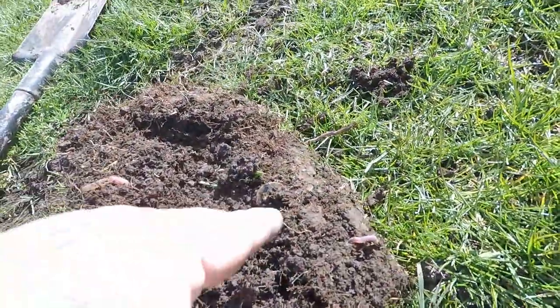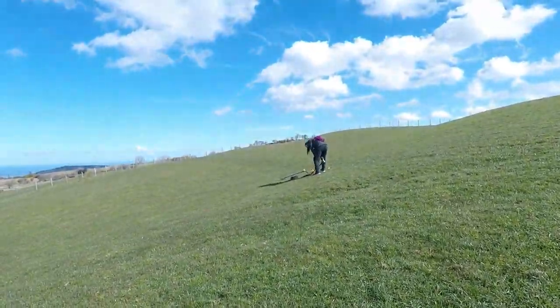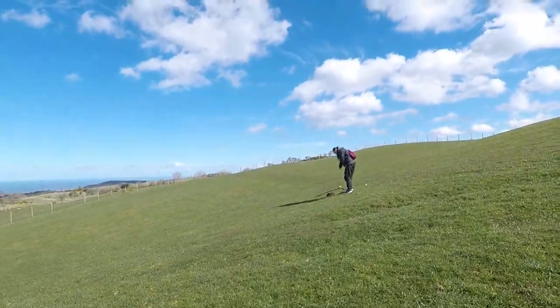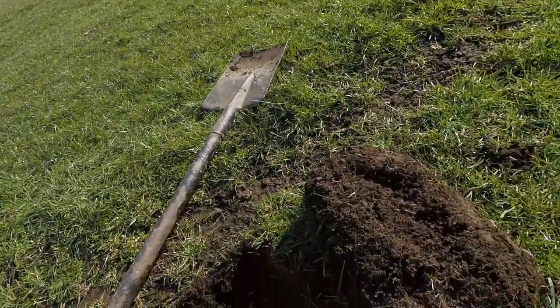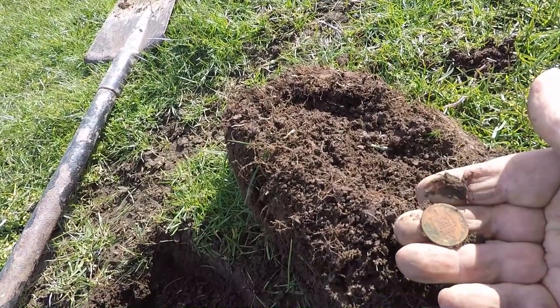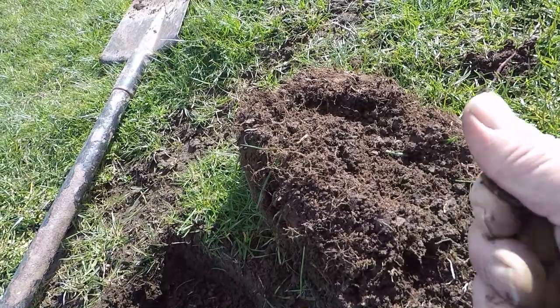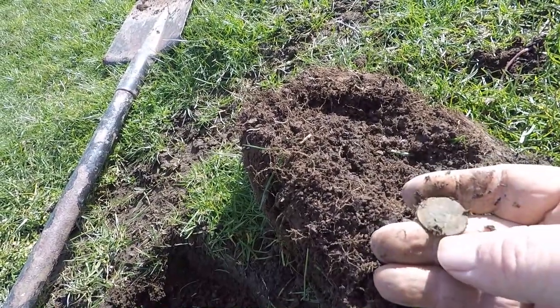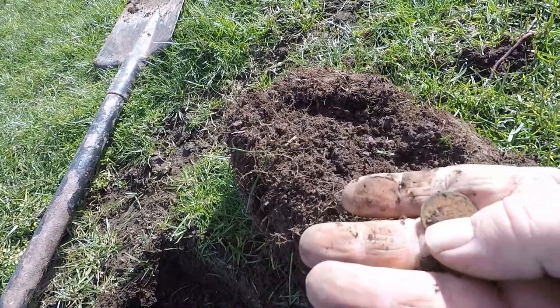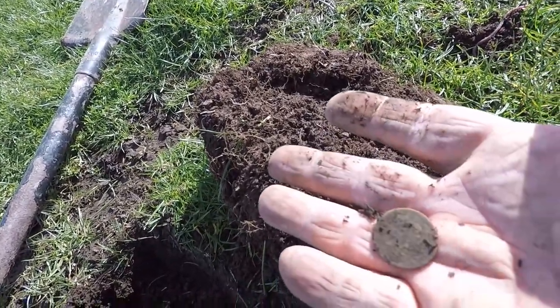Hi guys, I've dug this one. I've seen it. I'll put this one out — that's just an old penny, just an old Victoria penny. The coins are going. Catch you on the next one.